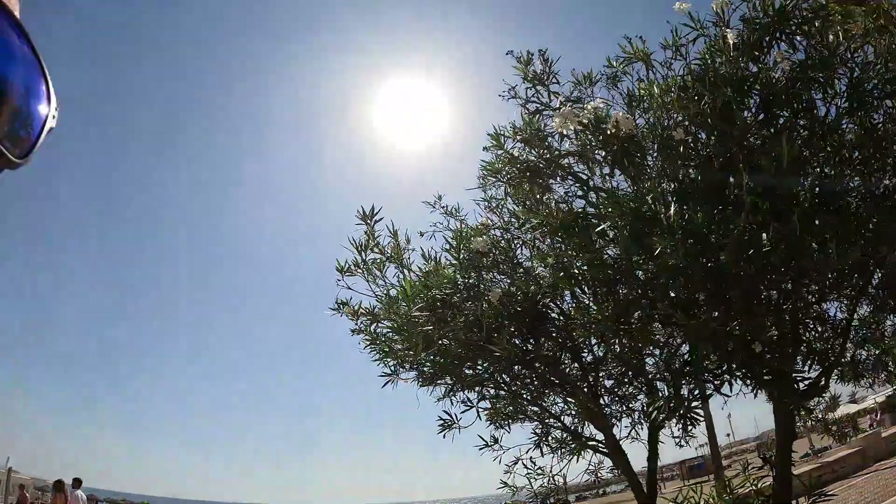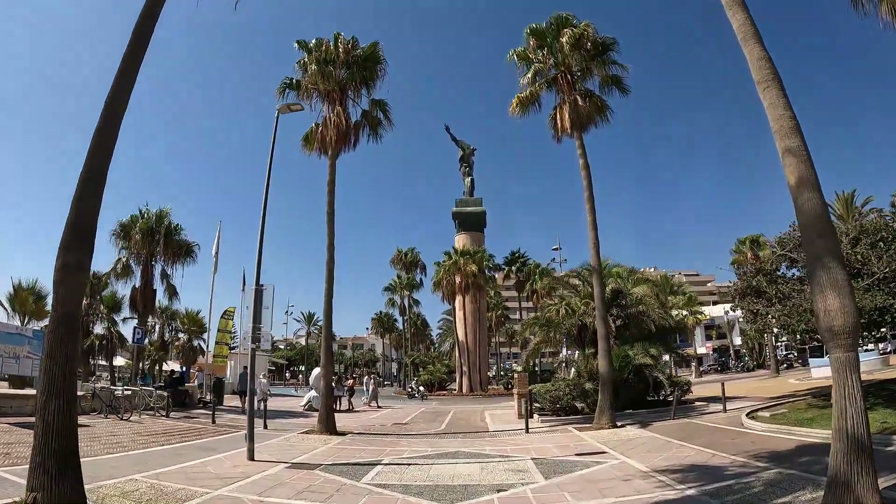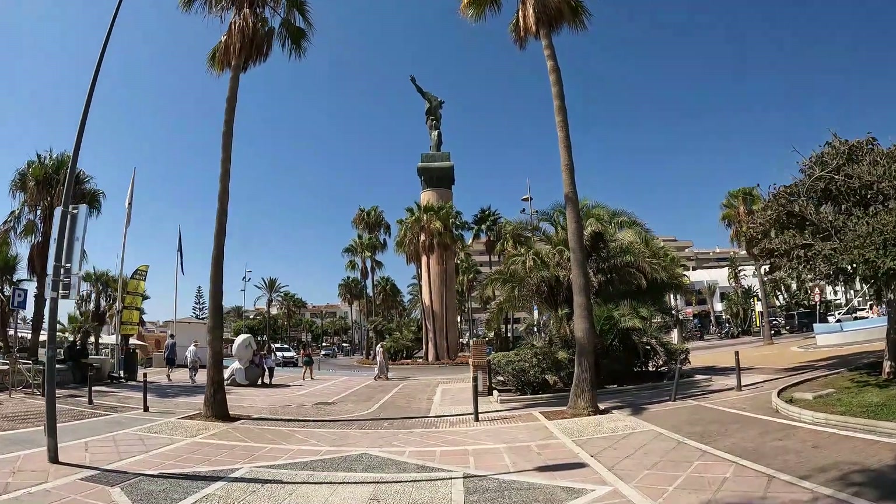Beach restaurants in Spain — you may see the word 'chiringuito' and think it's a chain of something if you don't speak Spanish or aren't aware. Chiringuito basically means beach bar. And there's the famous statue — donated by Russia. Not sure why. You can take your guesses.